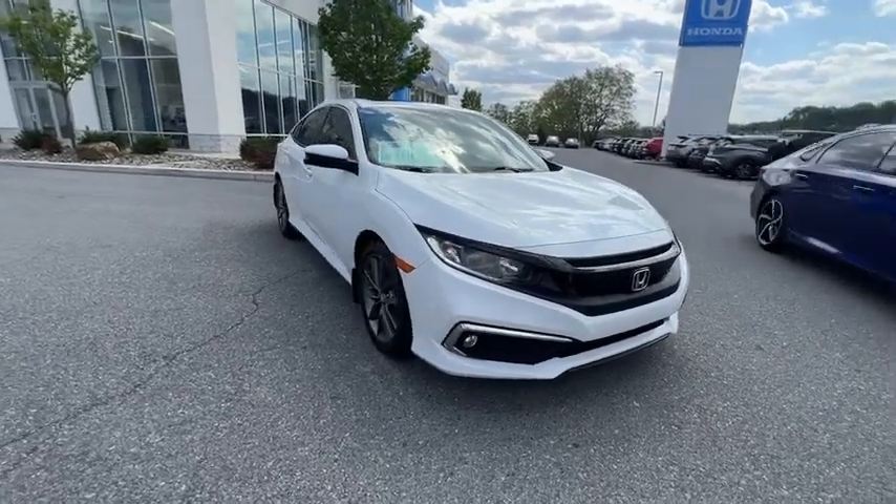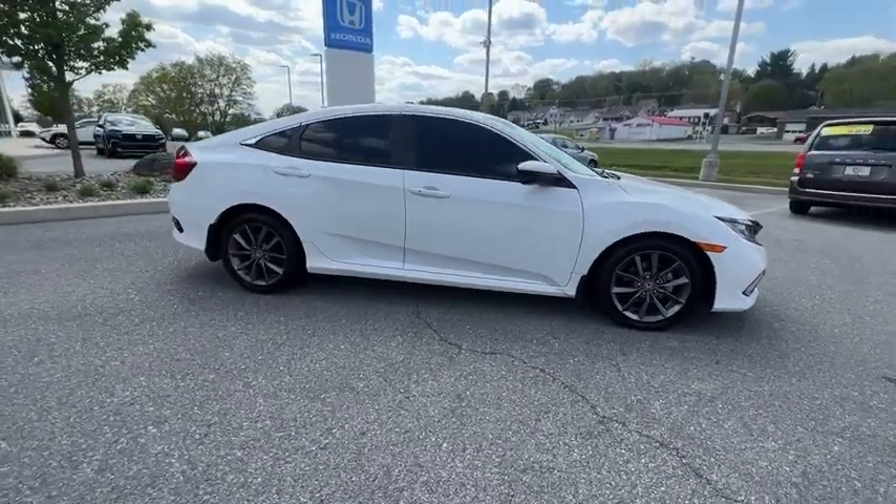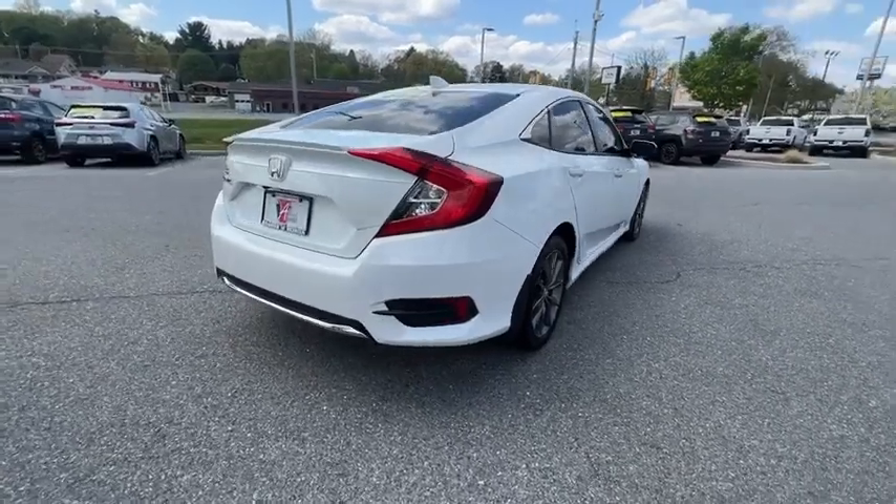Stop by and take a look at the 2020 Honda Civic — practical, awesome gas mileage, and incredibly reliable. This vehicle has less than 35,000 miles.